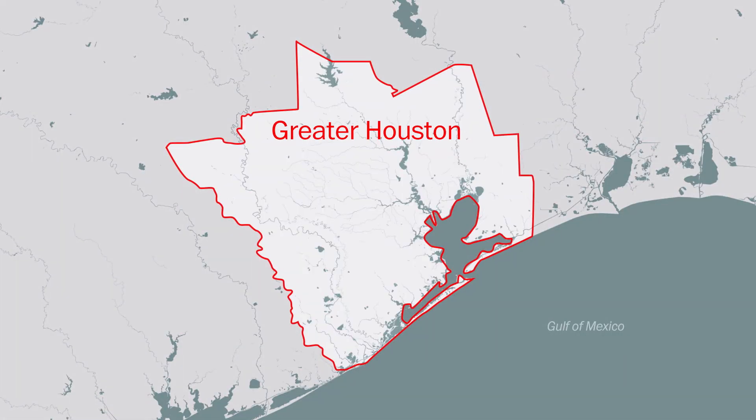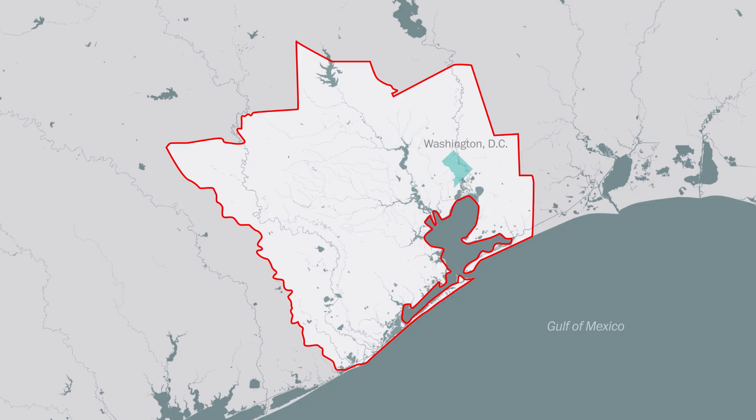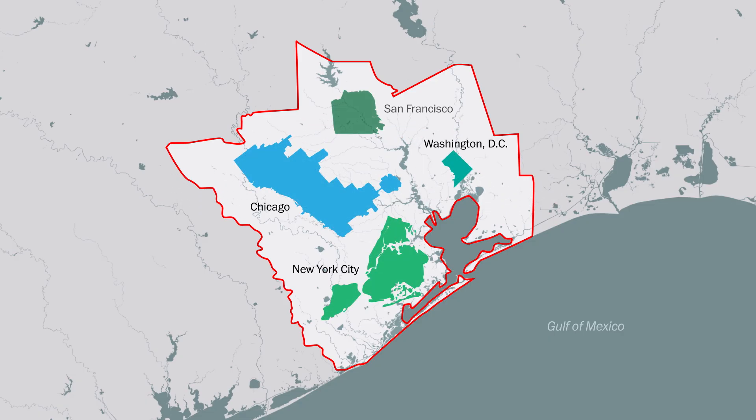Greater Houston is situated on a flat plain near the Gulf of Mexico and sprawls over an enormous geographic area of 8,260 square miles. It's so massive you would be able to fit the cities of Washington D.C., Chicago, New York City, and San Francisco well inside Greater Houston's borders.